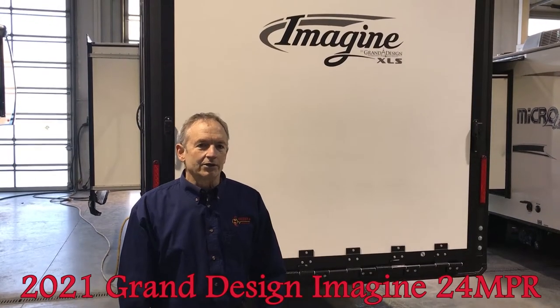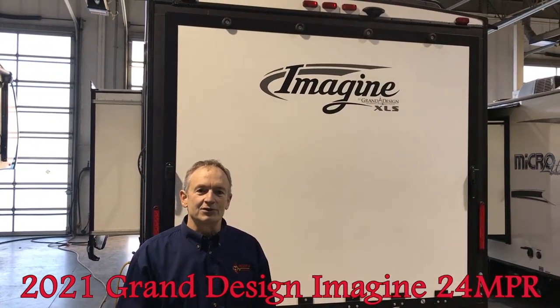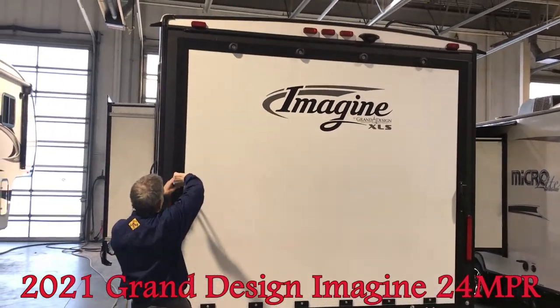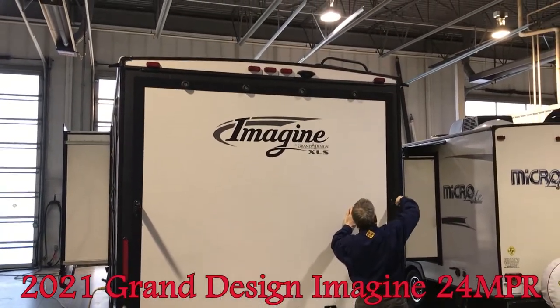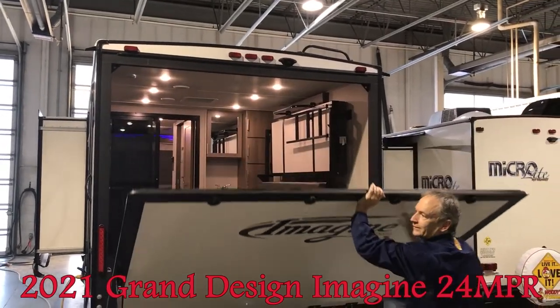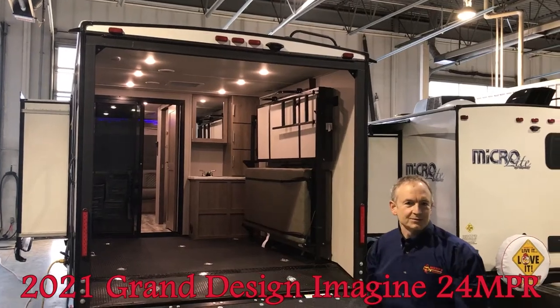Now we're at the back of the toy hauler, and what I want to show you — unlike a lot of trailers — is how easy it is for one person to open the doors. Simply lift the lever and turn it. This is light enough for one person to bring down to use as the door. It's just as simple to take back up as well.